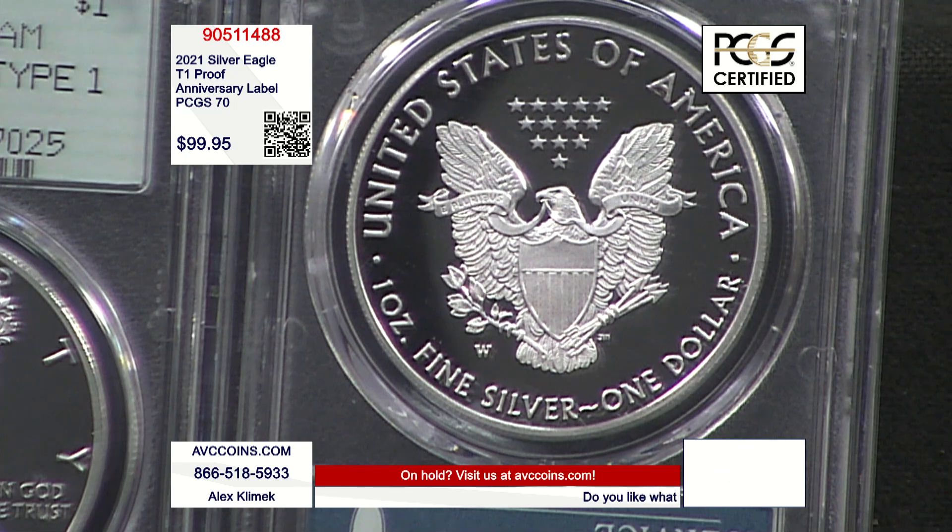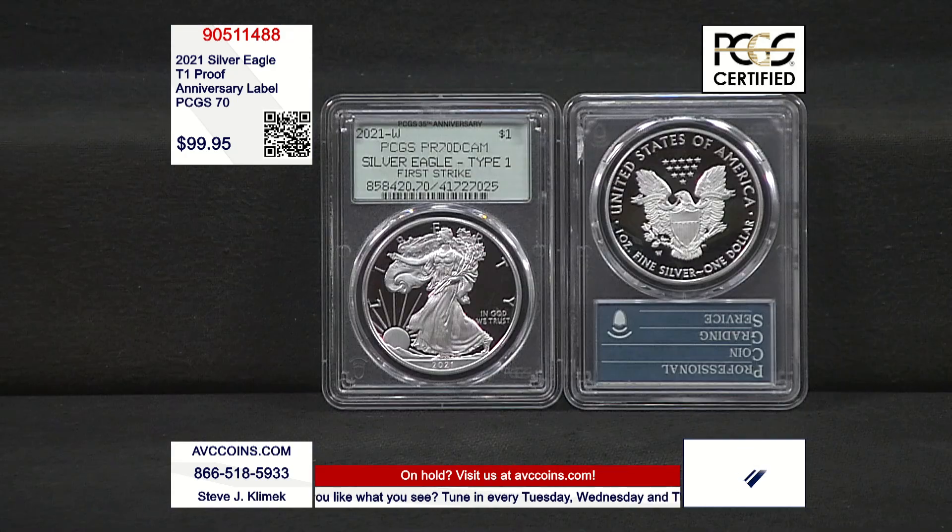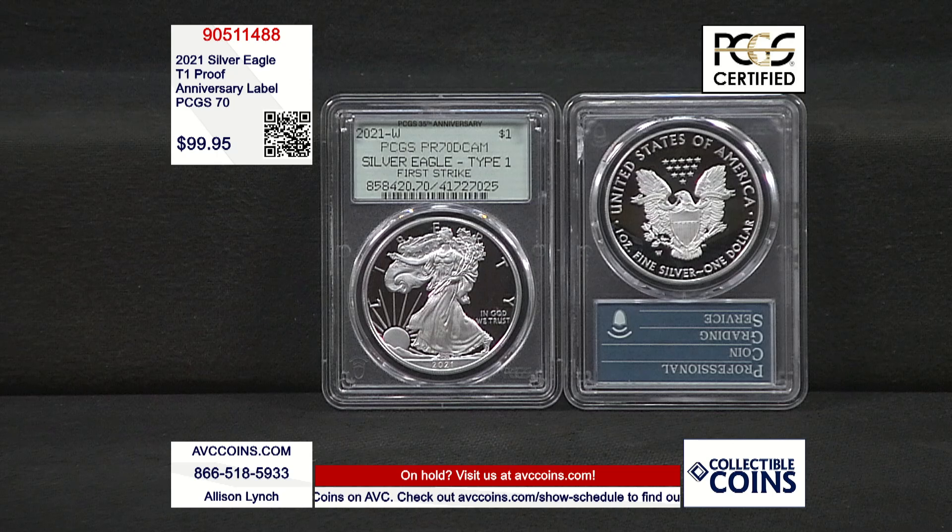Look at that price — $99.95. The last proof in the original series in 70 at under $100. Our competition wants $230 just for regular certified PCGS 70s. That's $130 less, and you get the 35th anniversary label.